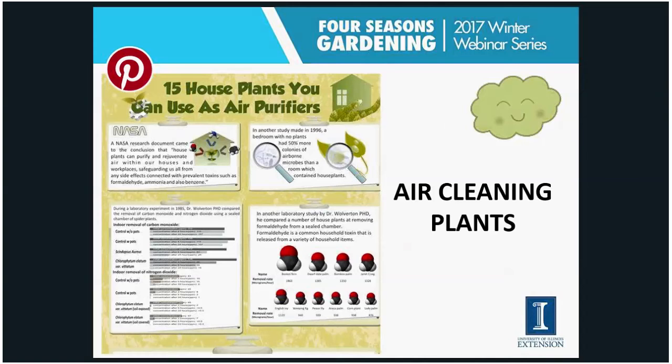Houseplants also help to clean the air and release oxygen indoors. NASA's research shows that plants can purify the air. I really like this Pinterest pin that shows 15 houseplants you can use to purify your air. If you're a Pinterest user, I have a Pinterest site at ILRiverHort with a board called 'Indoor Plants' where you can find this pin and several others.